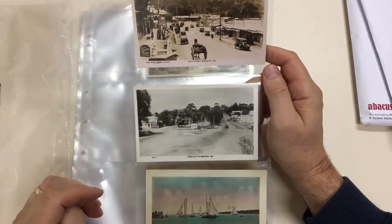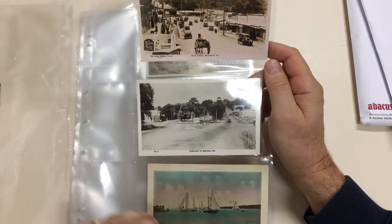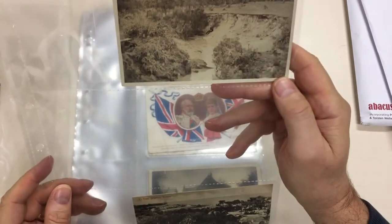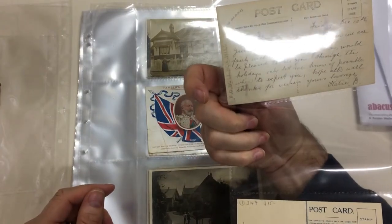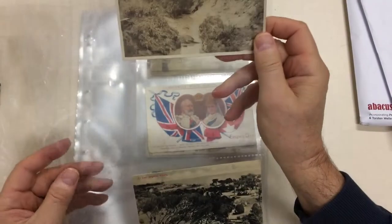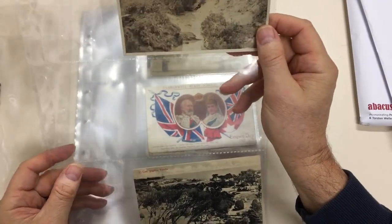Approach to Berwick — that's changed somewhat. Yachting at Black Rock. That is at Box Hill, on a creek apparently.